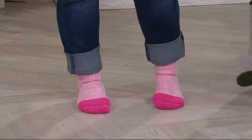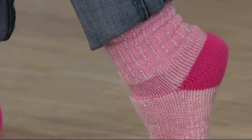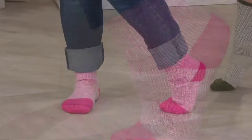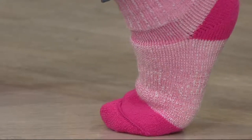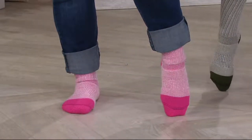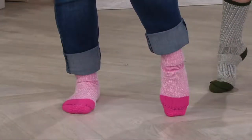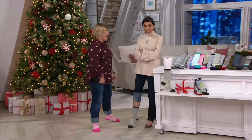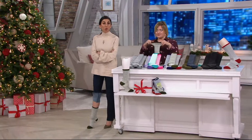We actually reduce the bulk at the ankle so that when you pull on a boot or a shoe, there's less bulk there and you can walk comfortably. Right on the arch, there's great arch support — a nice little hug at the arch. There's also a flat toe seam, so when you put this into a boot, there's never any discomfort pushing down into the top of your foot. And you get three pairs of socks for less than $20, on Easy Pay for $9 and change.